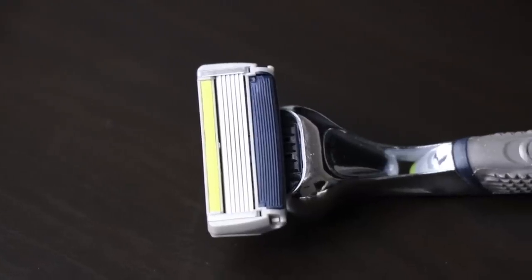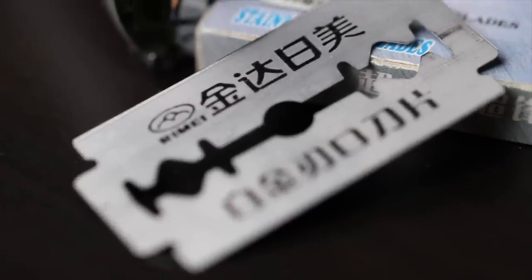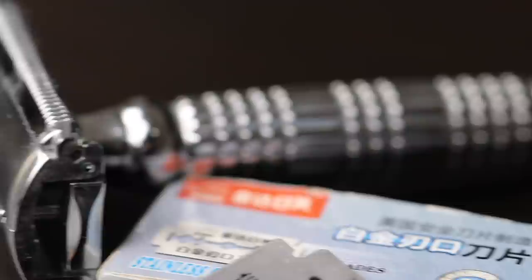In today's video we are going to be comparing the cartridge multi-blade razor with the double-edged single-bladed safety razor. We're going to be answering two questions. Why the hell do we even have these things? Today we've got three blades, four blades, five blades, even seven-bladed cartridge razors. When is two blades just too much? This one on the other hand, just a single blade, and this is in fact preferred by a lot of guys out there. So we're going to be answering why the hell do we have these things and most importantly, which is going to be better for us to shave our heads.